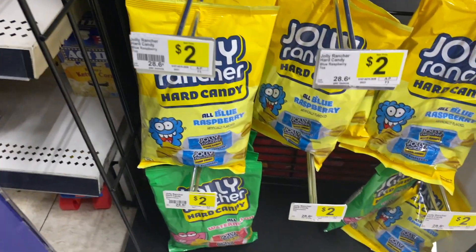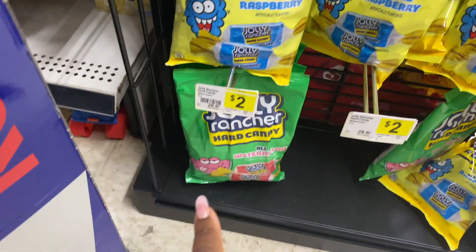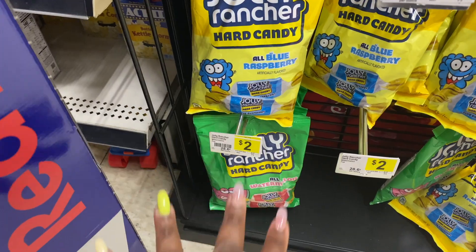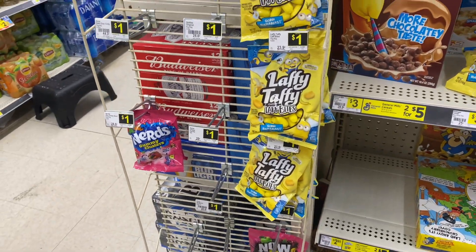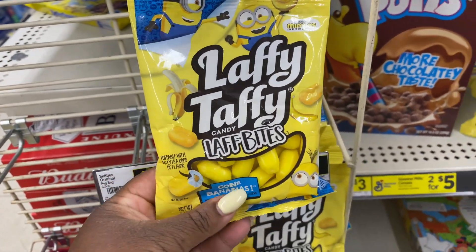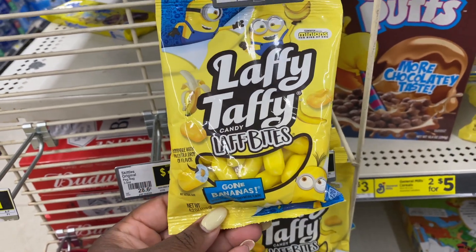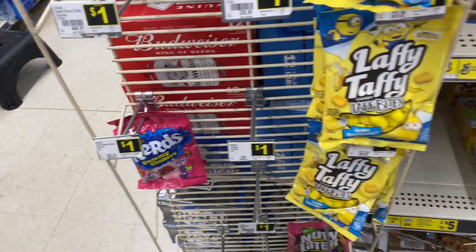Guys, I didn't know that Jolly Rancher had bags where you can get all blue raspberry or you can get all watermelon. That's a good deal if you just like that one flavor — they do have that at Dollar General. They also have Laffy Taffy Candy Laugh Bites — these are the gold banana ones. I love the banana Laffy Taffy.